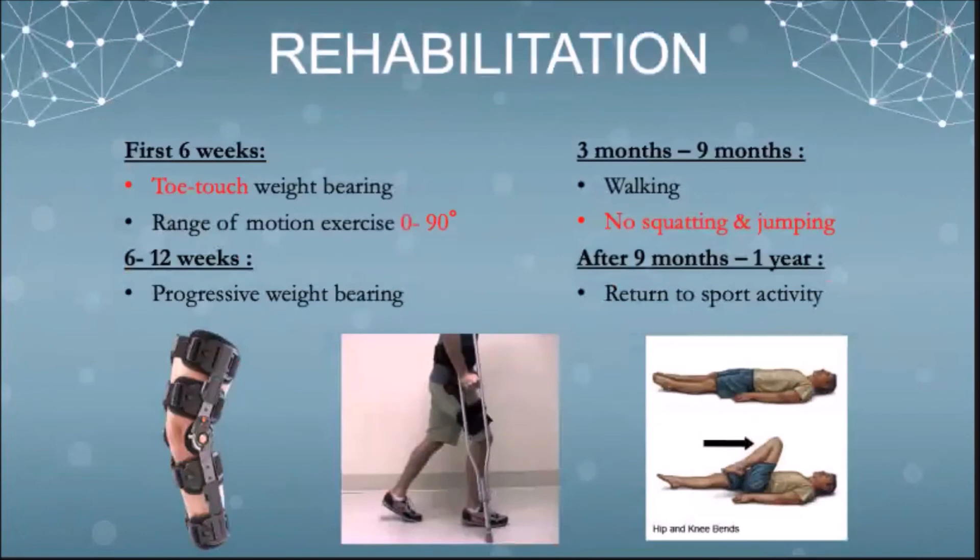Rehabilitation for root repairs needs to be very slow with delayed weight bearing to prevent repair failure. However, range of motion should begin immediately postoperatively.